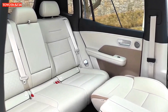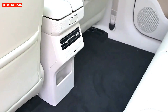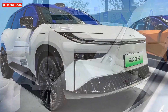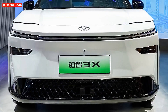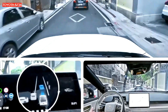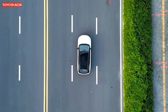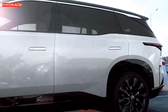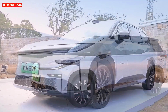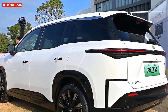Faced with growing competition in the electric vehicle market, the Toyota BZ3X is an ambitious attempt by the brand to strengthen its position. With an affordable price and a wide range of features, including advanced driver assistance systems, it attracts the attention of technology- and economy-minded buyers. With a good range and modern design, the BZ3X promises to be a worthy competitor in the compact electric crossover segment, combining modern technology with an affordable price.